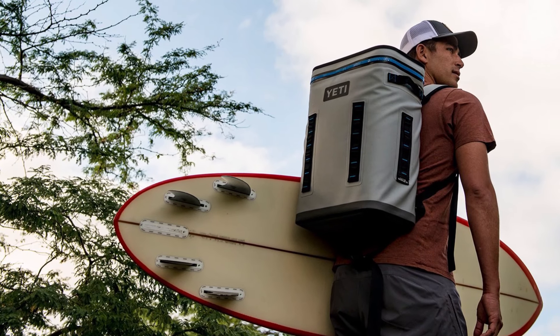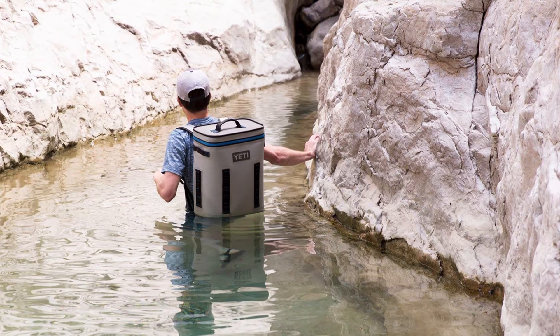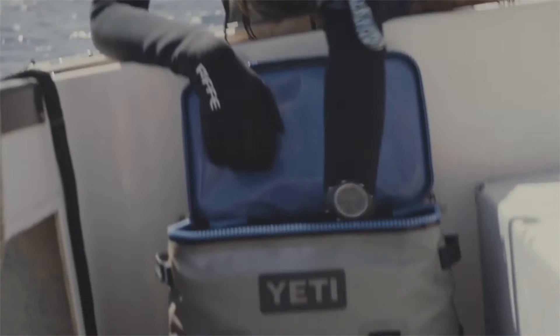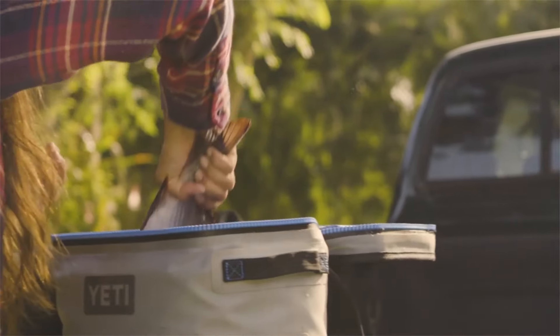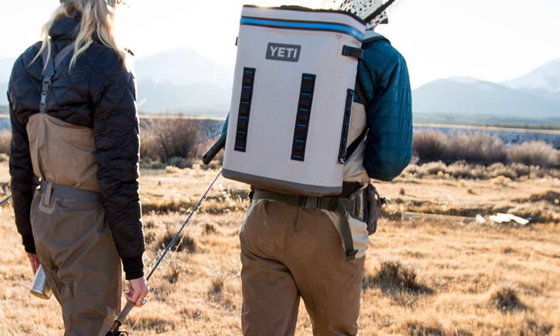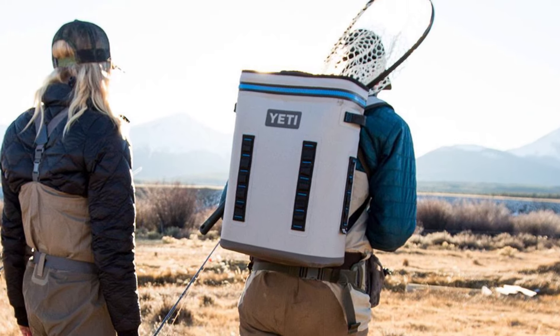The robust DryHide shell of the Hopper Backflip 24 is made from high-density fabric which is resistant to water, mildew, punctures, and UV rays, meaning you can carry this backpack in the jungle rain or shine. It also has a wide mouth opening for easy access, and the liner is made of FDA-approved food-grade material, making it safe to store your food and drinks. Its HydroLock zippers are the world's toughest, highest-performing waterproof and leak-proof cooler zipper, perfect for demanding outdoor activities.